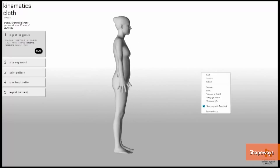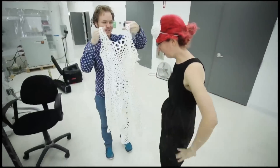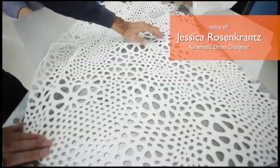Because 3D printers print in rigid plastic, not exactly the most comfortable thing to make a garment out of. Designers at Massachusetts studio Nervous System figured out a way to 3D print what they have called the kinematic dress in thousands of various triangular patterns connected with hinges that can move and flow.